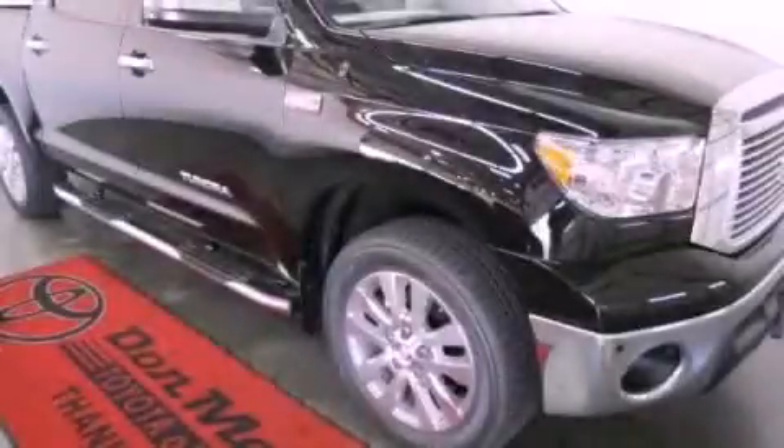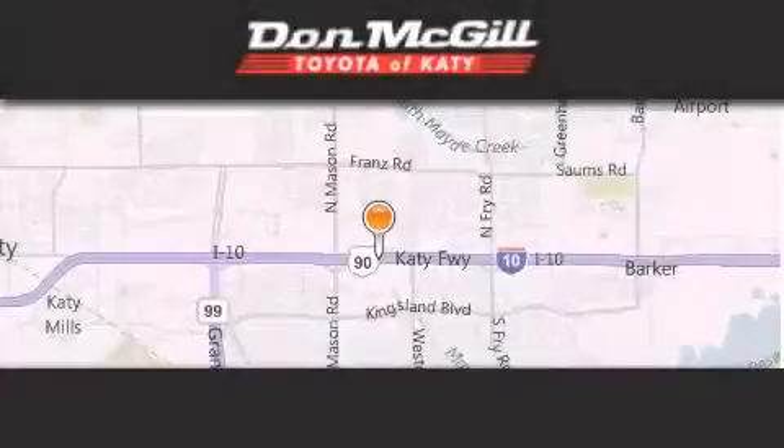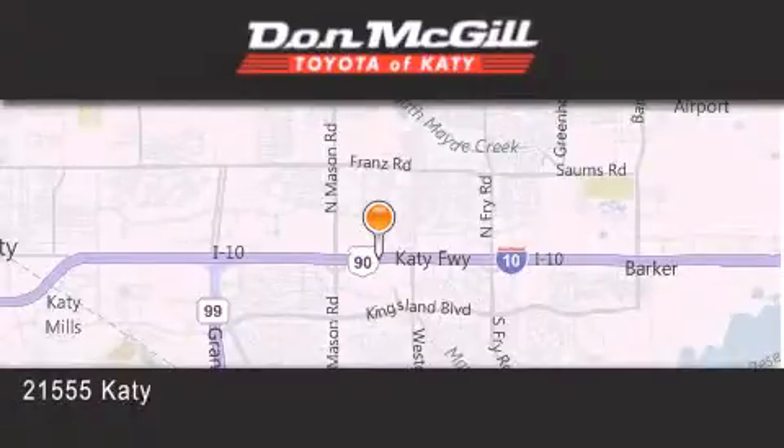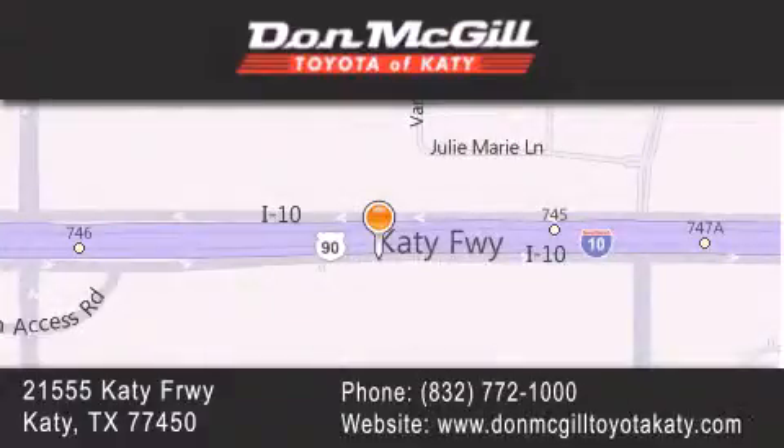Stop by today and test drive this vehicle for yourself. Don McGill Toyota of Katy is located at 21555 Katy Freeway in Katy. Our goal is to exceed all of your expectations to ensure that you'll return for future visits. Merry Christmas.